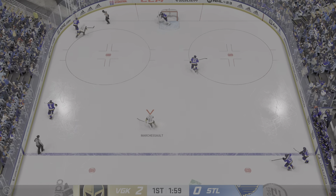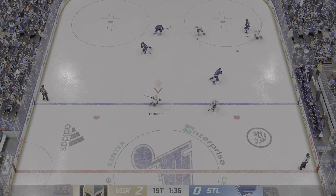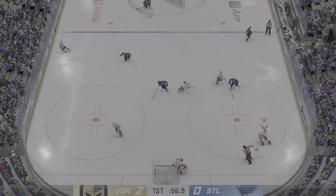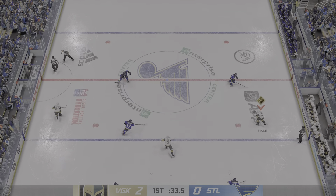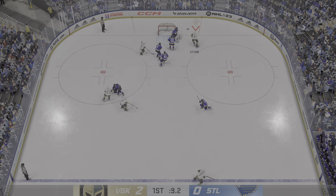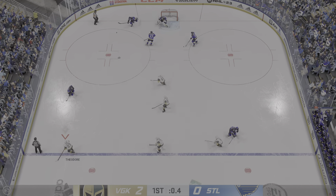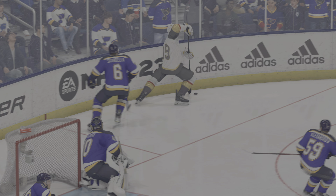The Blues scoop it up along the boards. Picked up along the wall by Pareko. And he takes the feed. Fires it into the offensive zone. The Golden Knights gain control of the puck against the wall. Exploring options inside the defensive zone. And now he tries to get it across to Stone. The Golden Knights take it along the wall. And makes the save. Grabbed along the board by Stone. There's the buzzer. 20 minutes in the books. Second period just around the corner.